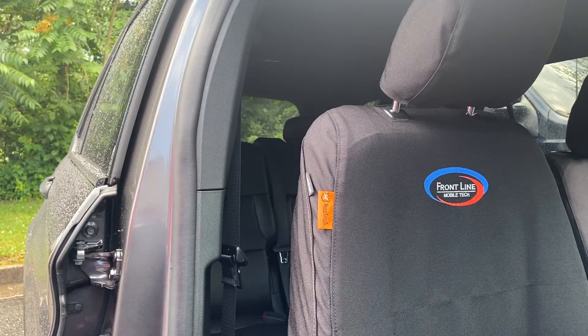And a great thing is, if you decide you want your company logo or agency badge on those seat covers, you can have them custom embroidered.